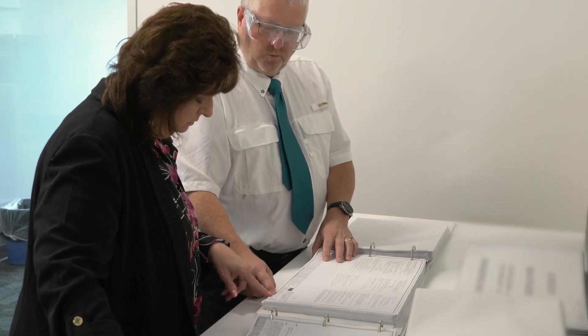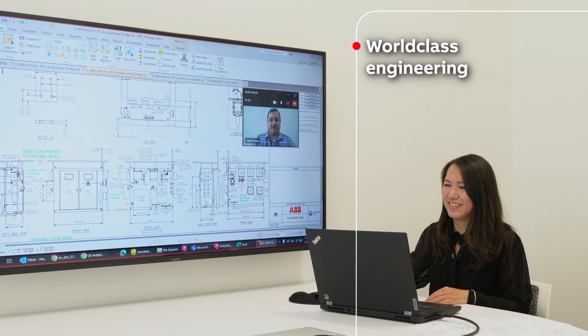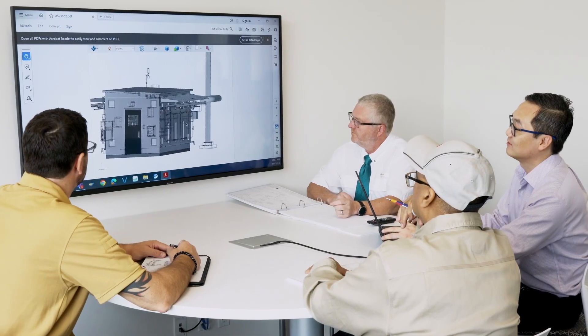At our Houston facility, we thoroughly review, recommend, and implement the best solutions for our customers using our well-defined process. This ensures that all aspects of a project are delivered on time, within specifications, and on budget.